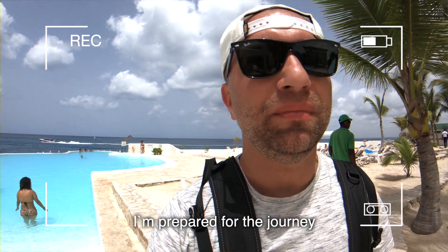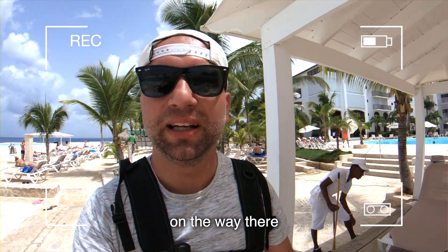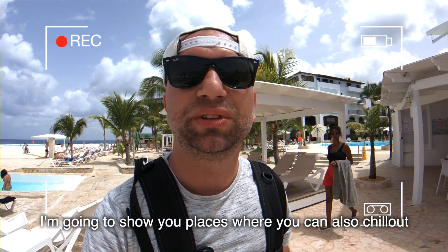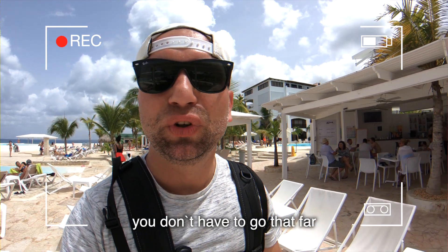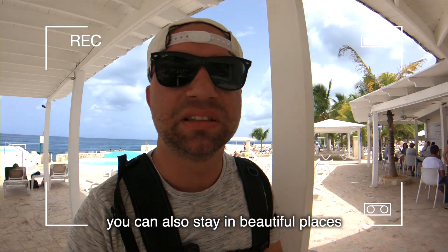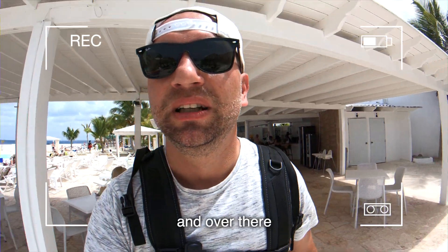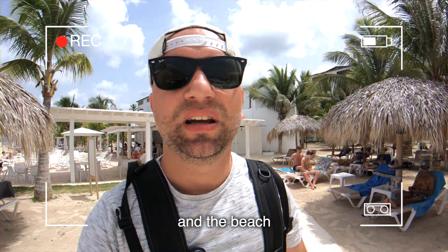I'm prepared for the journey. On the way there we're going to stop in many beautiful places. I'm going to show you places where you can also chill out — you don't have to go that far. Maybe a little bit outside Barahona you can also stay in beautiful places. The name is Los Patos de Barahona, and over there it's so beautiful because you have mountains, rivers, and the beach.